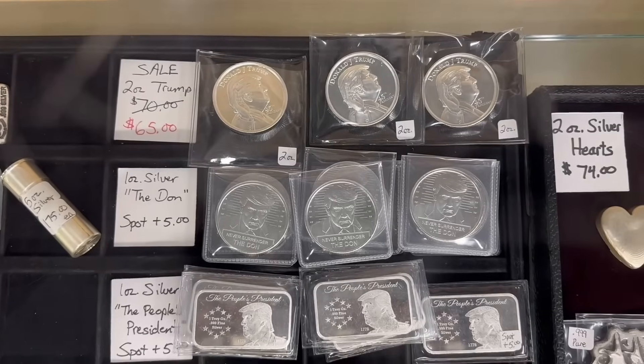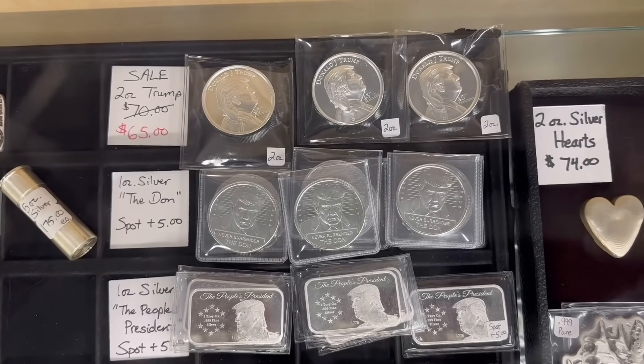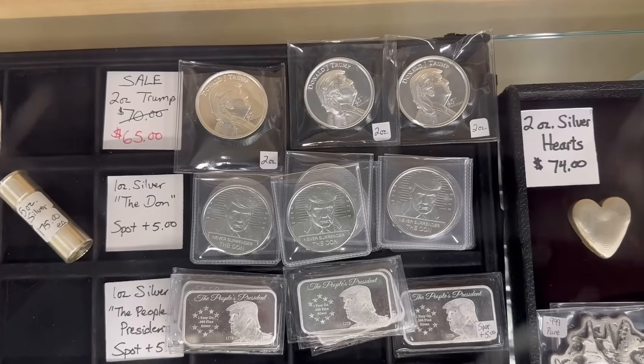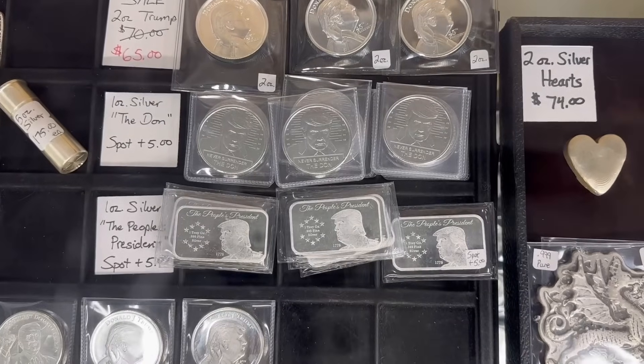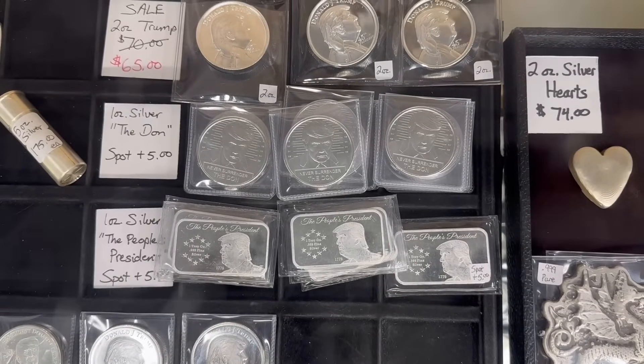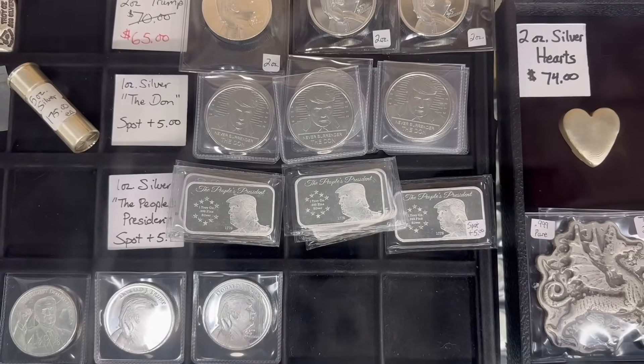I'm showing here two-ounce silver Trump coins — you'll notice they are on sale. We have a couple hundred of these in stock and I've dropped the price to $65 to get some more moving out the door. We did get more of these one-ounce silver coins featuring Trump's mugshot and one-ounce silver 'The People's President' silver bars as well.